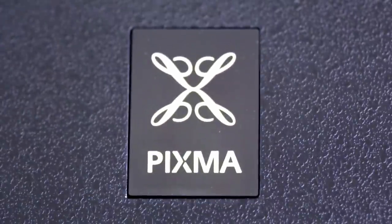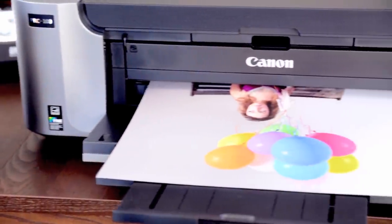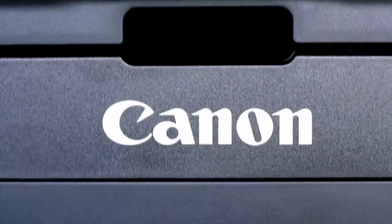What sets the PIXMA Pro 100 above all the rest is the optimum image generating system. Using Canon's top-of-the-line technology, the OIG system carefully calculates the various image factors, including color reproduction, black density, and low graininess, guaranteeing perfect prints every time.